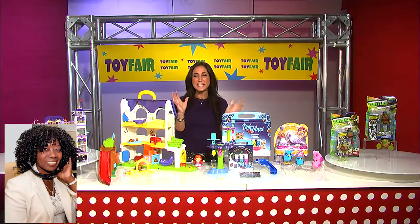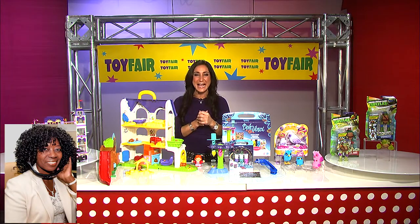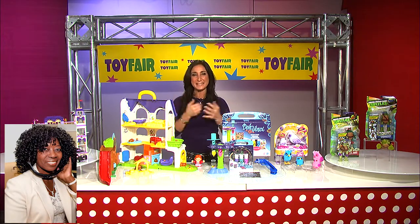I worked in-house for a couple of really great toy companies — Worlds Apart, Spin Master — traveled around and learned so much from inside. And now I get to share that information as a mom to parents and share what I find out there that I love.